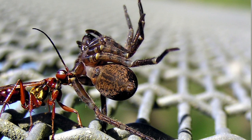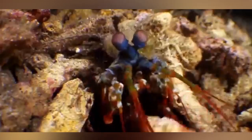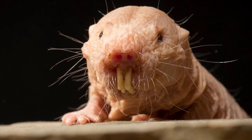Hi everyone, welcome back to another video. For this list, we are going to look at animals who have amazing survival skills that have helped them in moments when their lives are at stake. Before we proceed, do not forget to hit the subscribe button and ring the notification bell to get updates of our newest upload. Alright, if you're ready for our list, just sit back and relax.